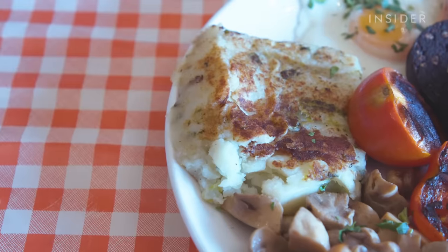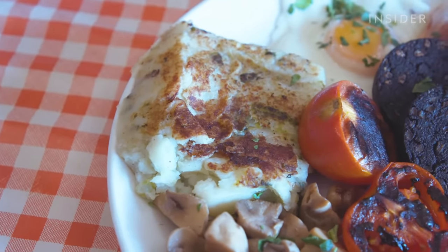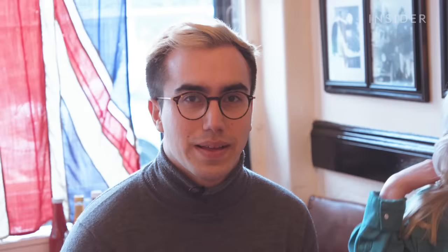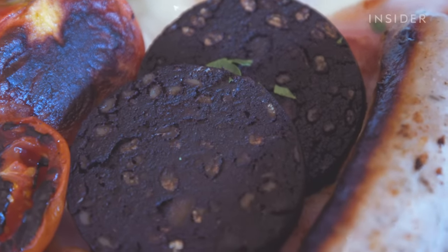On this absolutely massive plate of food, we've got a couple of quite new ingredients. The first one is bubble and squeak — it's just this mashed potato-looking thing over here. What it actually is, is potato and quite traditionally cabbage or sprouts, all griddled into one. We've also got our first black pudding of the day, which is usually pig's blood mixed with oats and some animal fat, put inside a casing and cooked like a sausage.